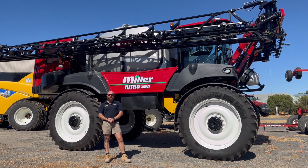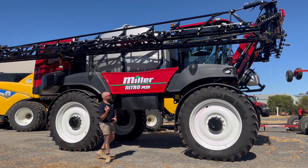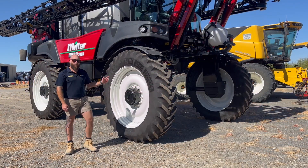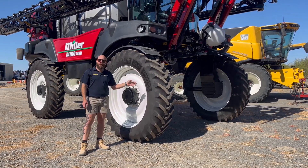Hi guys, Tom from Bellevue Machinery. We are currently standing in front of the Miller Nitro 7420, with 480 ADR50 tyres.